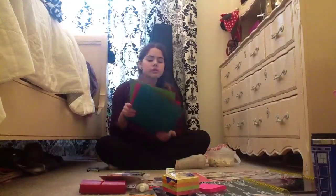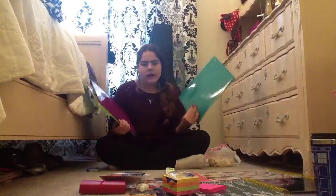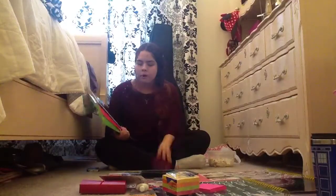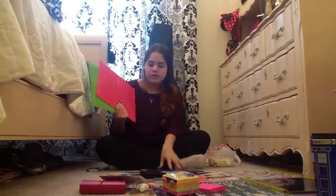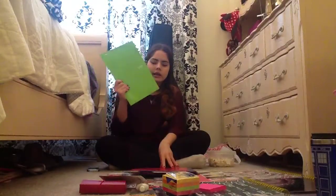I got folders — these are Five Star folders and they are all colorful. I got seven, one for each subject. The colors are blue, purple, black, white, turquoise blue, pink, and green.